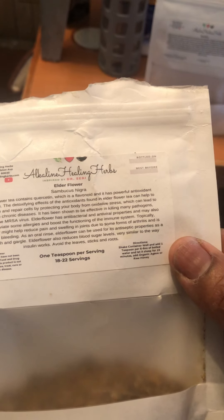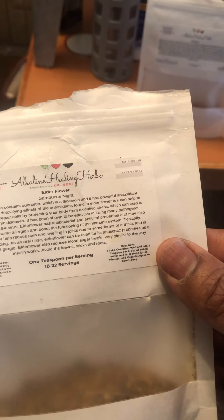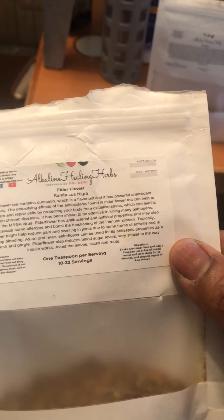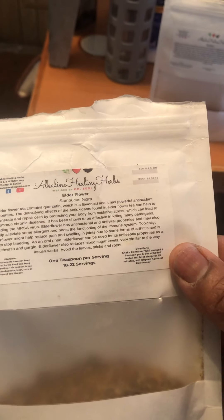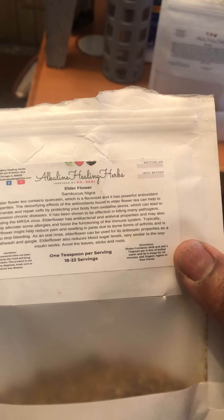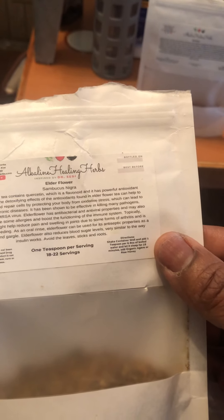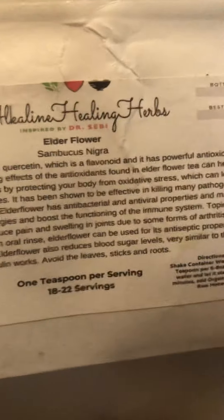Topically, elderflower might help reduce pain and swelling in joints due to some forms of arthritis, and is used to stop bleeding. As an oral rinse, elderflower can be used for its antiseptic properties as a mouthwash and gargle. Elderflower also reduces blood sugar levels very similarly to the way insulin works. Avoid the leaves, sticks, and roots. The other name for the flower is Sambucus nigra.